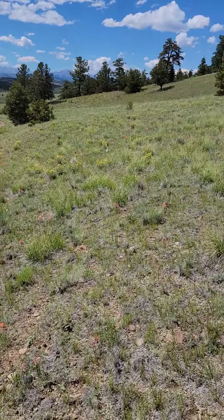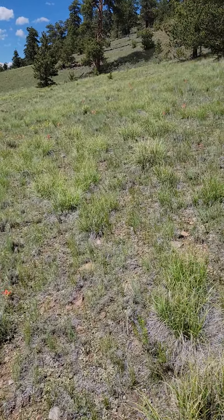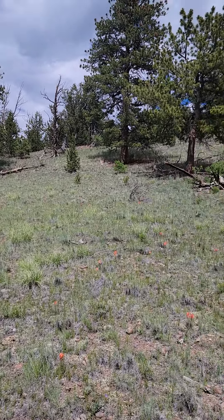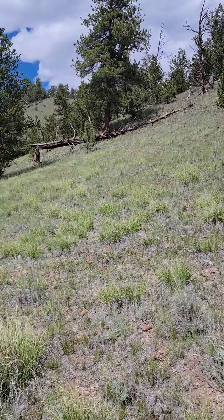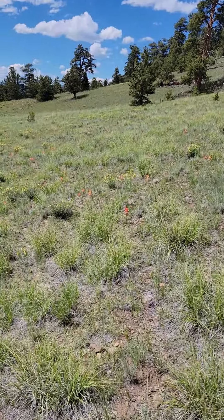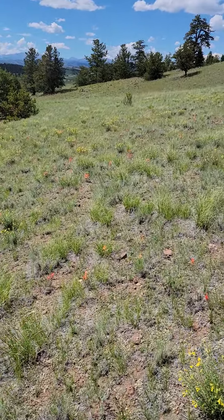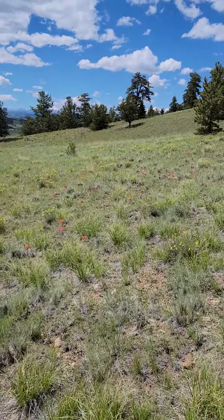It looks like ponderosa pine on this lot mostly, but there is a stand — there might be a couple different kinds of pine here, and then there's aspen just over there. Without walking the whole seven acres, I wouldn't know for sure, but I just wanted to get to where you can see.